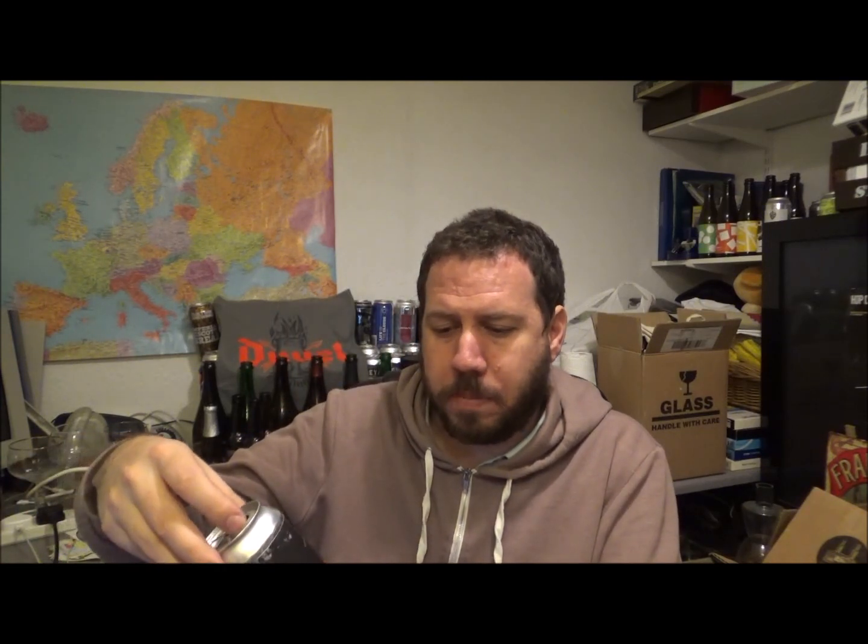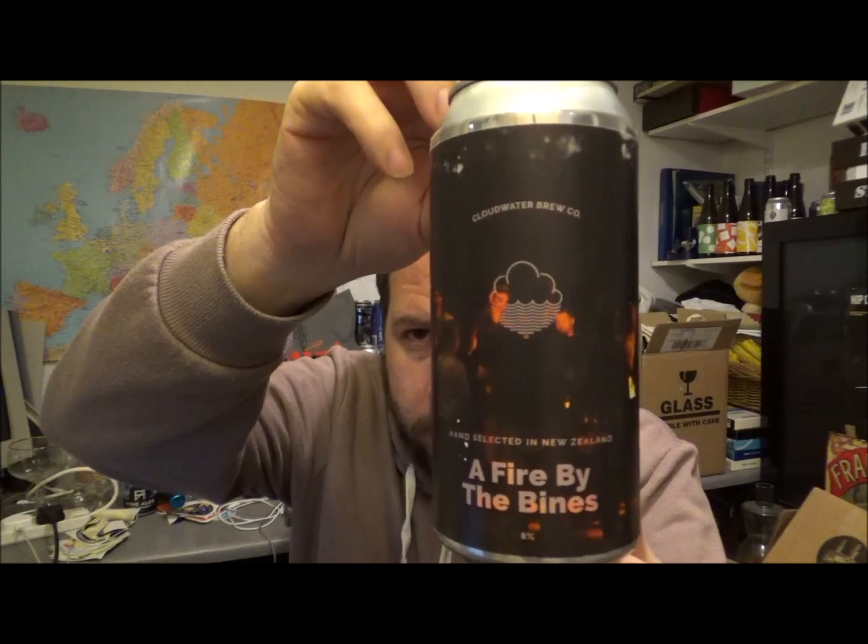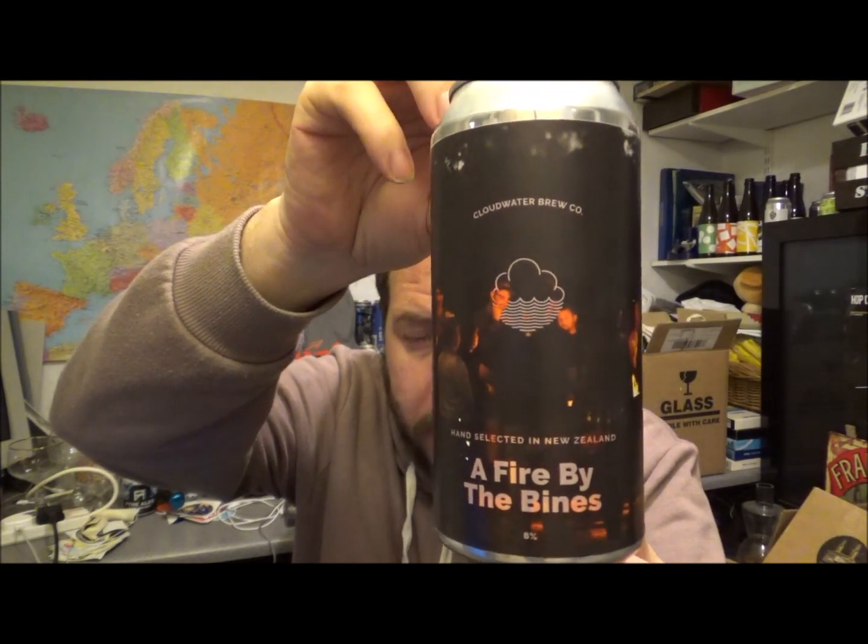Fantastic beer. If you get any kind of Cloudwater beers and you like this style of beer, then you're not going to be disappointed. This is Fire by the Bynes, 8% double New England IPA. Thank you very much to my good friend Peter over at the Clueless Drinker — please do check him out and subscribe to his channel. He's a lovely guy. Really do appreciate it, mate. I'll see you on the next review. Cheers.